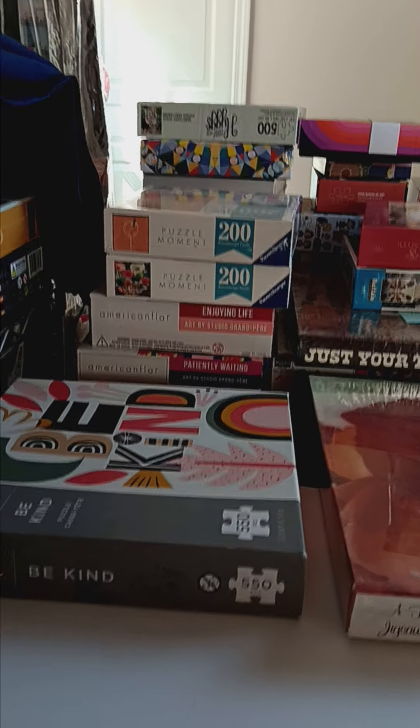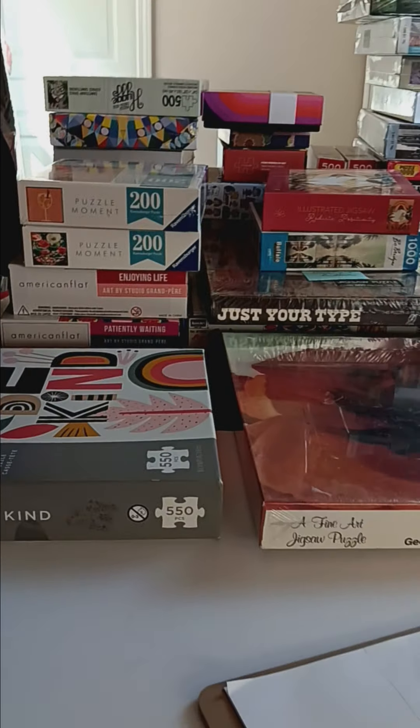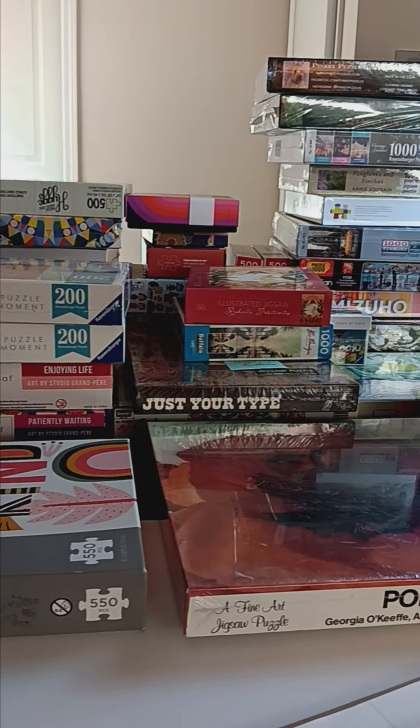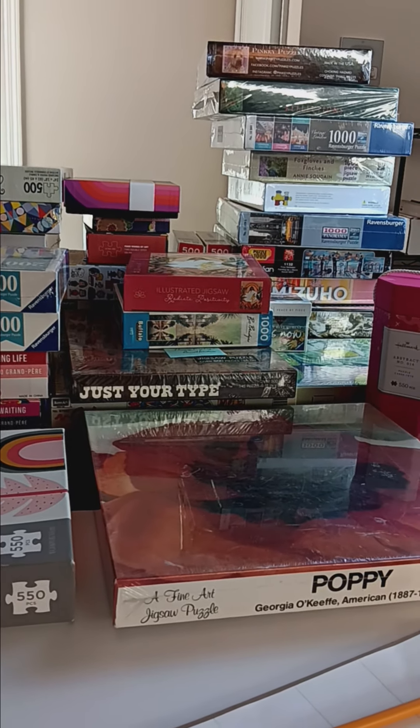Hey folks, this is Angela from State of Puzzling. I wanted to share with you a recent haul that I just did over the last couple of months on eBay.